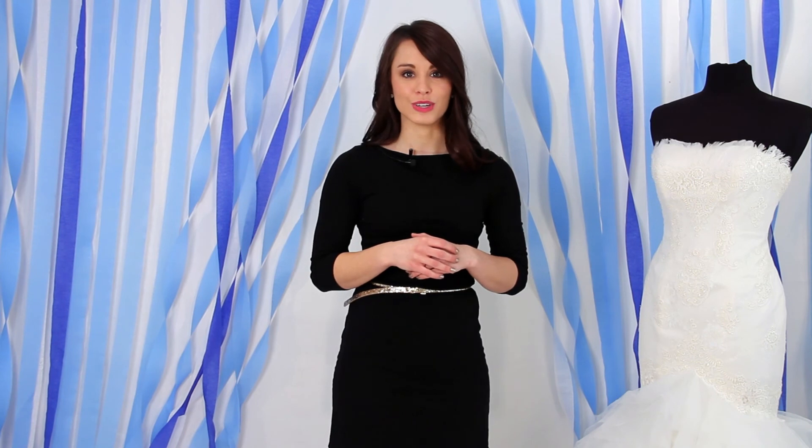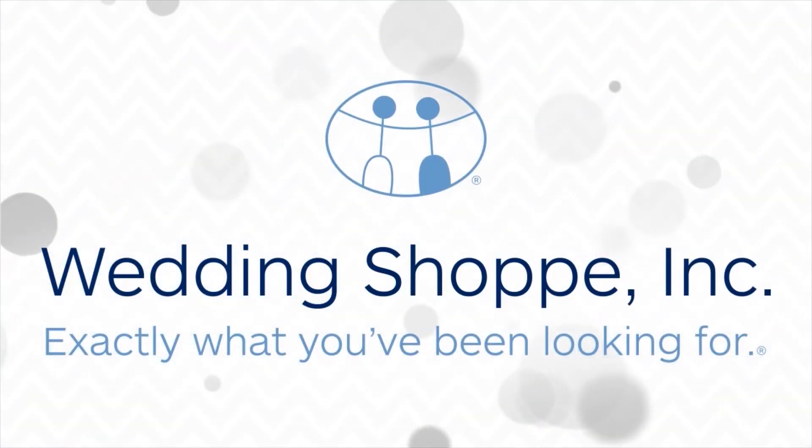You might find the dress. We have more tips and tricks as you prepare for the most exciting day of your life online at WeddingShopping.com. Until next time, I'm Brittany, and I'm here to help you find exactly what you've been looking for. We'll see you next time. Bye.